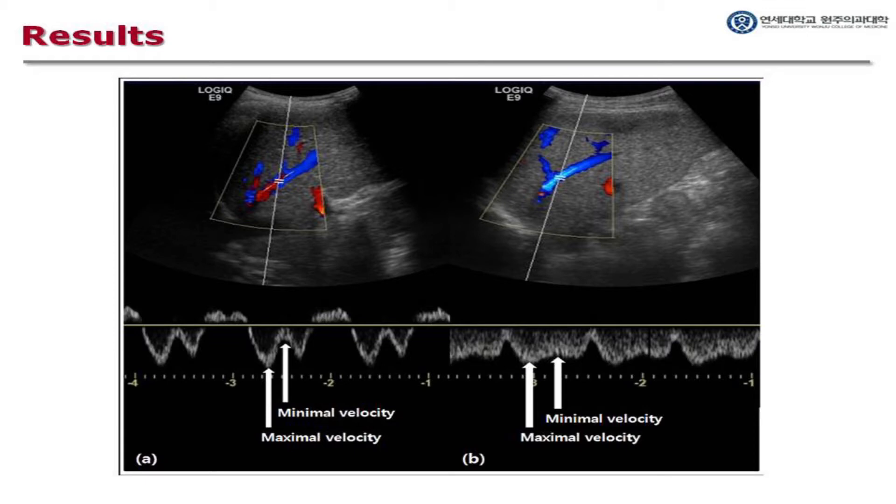The indices relevant to the hepatic vein included the transformation of triphasic waveform into biphasic or monophasic waveform, the damping index (DI), and hepatic vein arrival time (HVAT). Abnormal hepatic vein waveforms were observed in 86.8 to 92 percent of subjects. The sensitivity and specificity of DI was 75.9 to 77.8 percent and 81.8 to 100 percent respectively. HVAT was also found to be a powerful index, with high sensitivity, specificity, and positive and negative predictive value being reported.